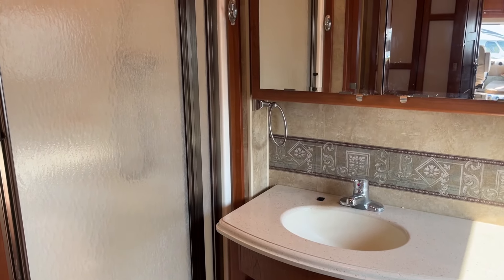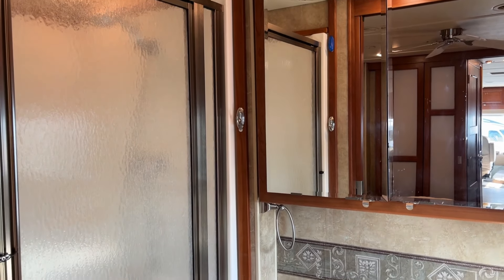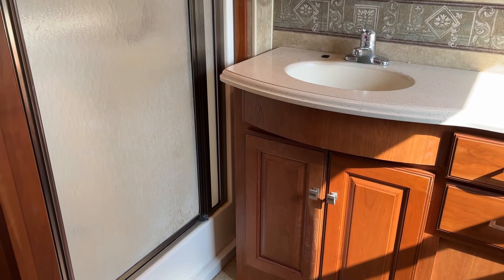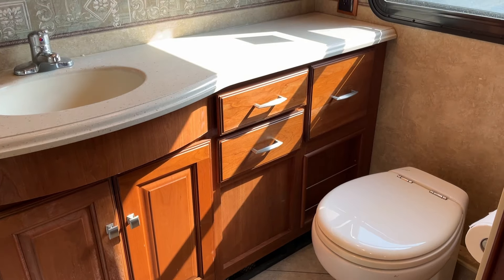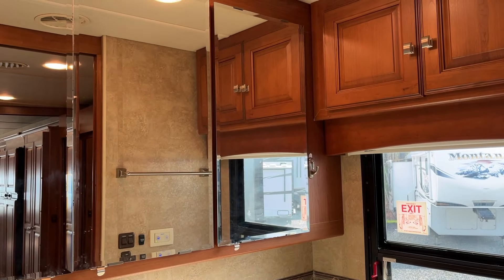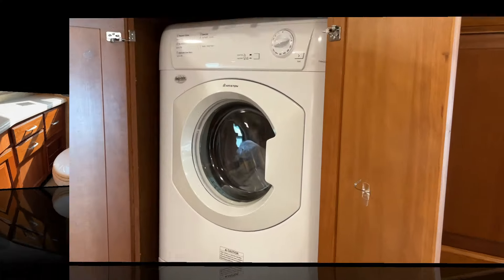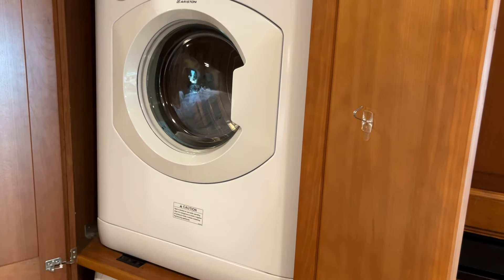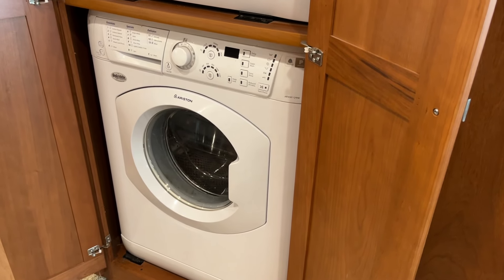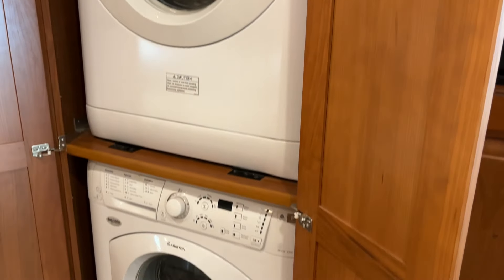You've got the full-width, full-beam master bath in the rear, with a glass door shower — a super nice feature. There's also a toilet with lots of storage and glass door fronts on the medicine cabinets. For longer stays, there's a dedicated washer and dedicated dryer — an over-under combo made by Splendide — very convenient.